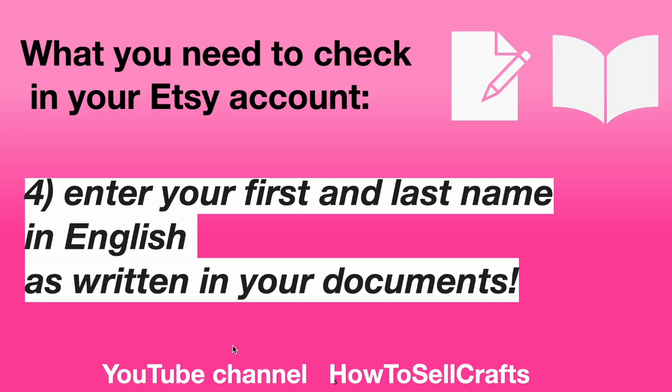Number 4: Enter your first and last name in English as written in your documents.